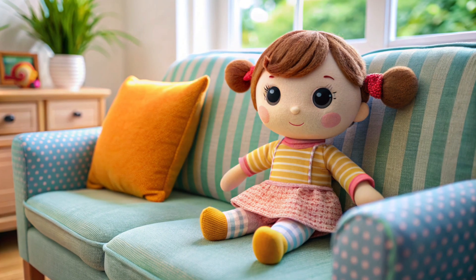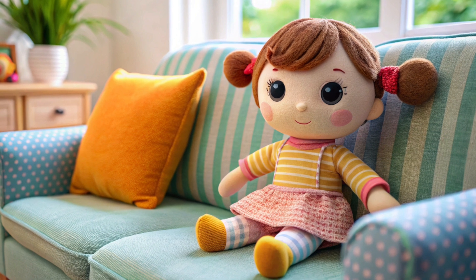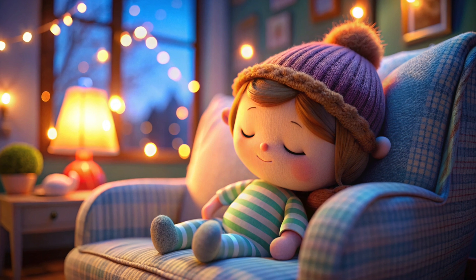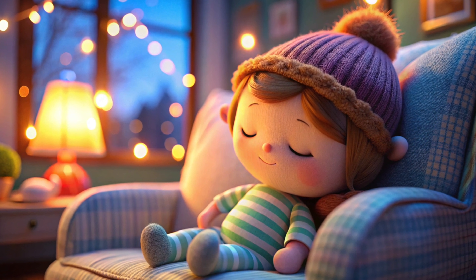This is a cute little stuffed doll. Say hello to her. She is a special friend that children love to cuddle and play with. Now it's nighttime, and the doll is gonna call it a night. So, children, let's wish this doll sweet dreams.